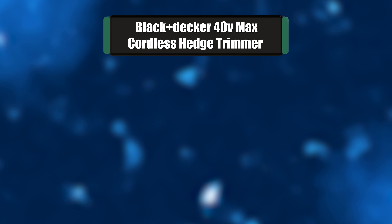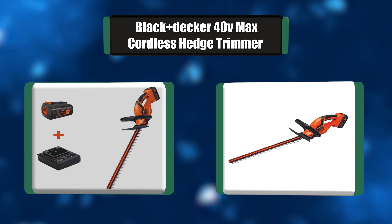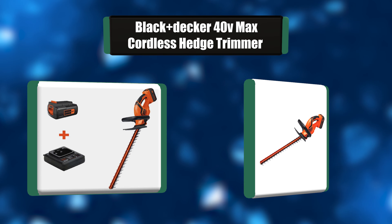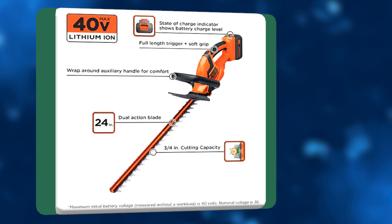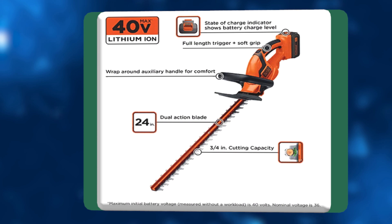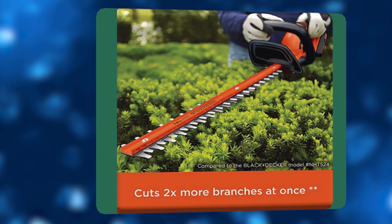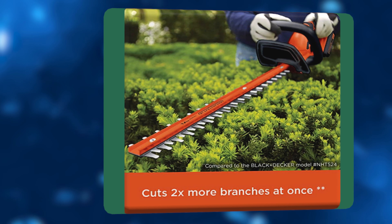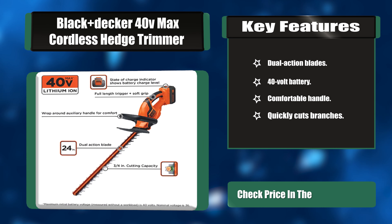Number one: Black+Decker 40V Max cordless hedge trimmer. This trimmer has a powerful 40-volt battery that provides plenty of power and run time, and can cut branches up to three-quarters of an inch thick. These lithium-ion batteries hold a charge five times longer and have double the life of NiCd batteries, and are powered by an ENERGY STAR qualified charger for a better environment.